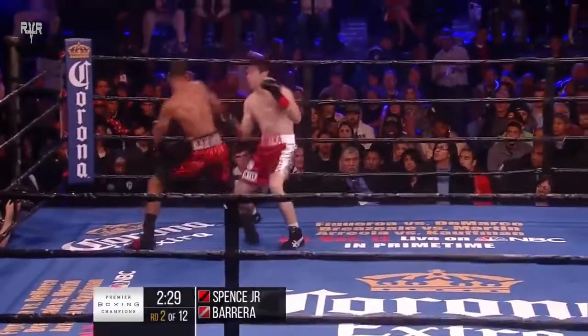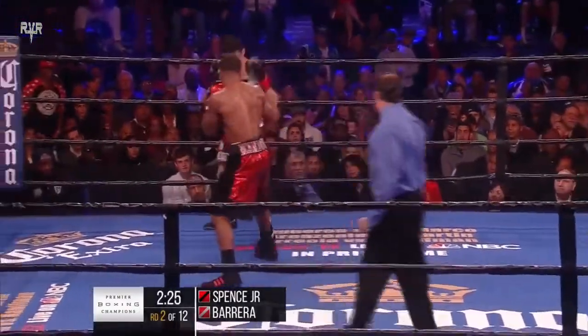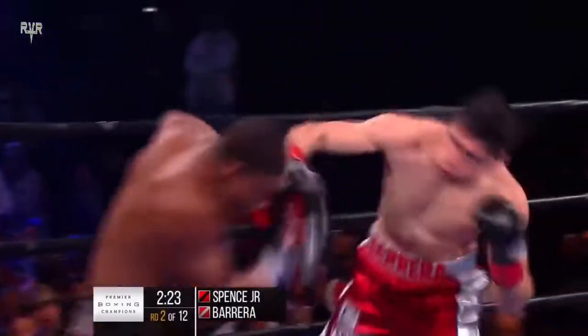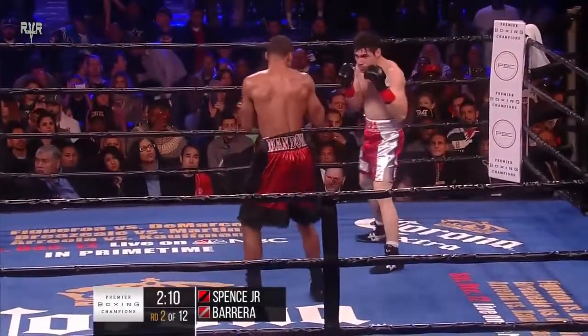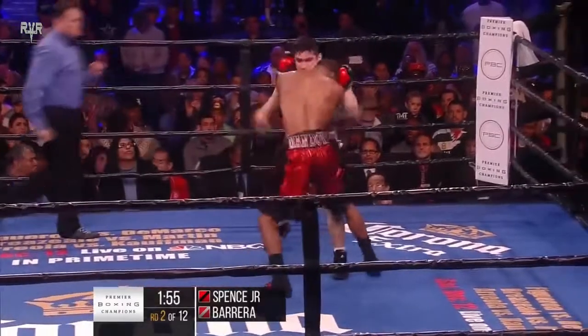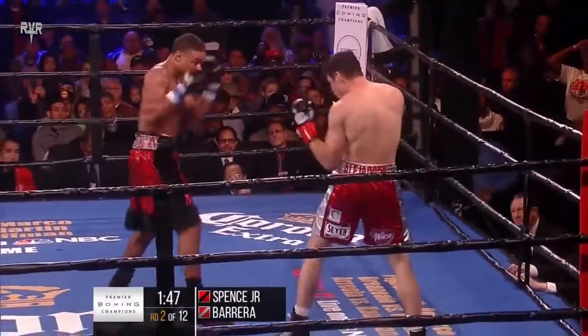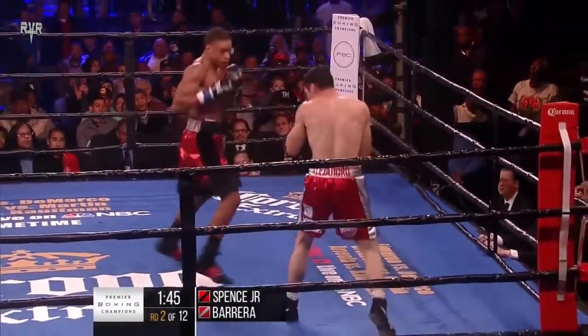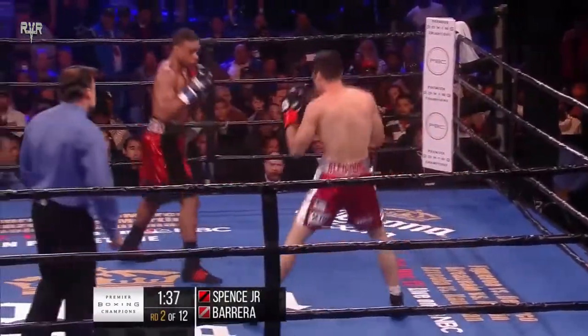Now Spence is trying to settle down. He lands a good right hook and drilled Barrera with that one. He not only settled down, he almost put Barrera down. Some good toughness there by Barrera. And then Spence loads up with a big right hand — he'll remember the wobble, and they'll get back to that. Spence using the angles, right on him.